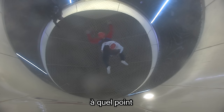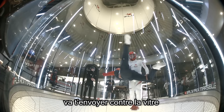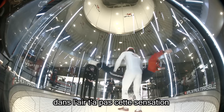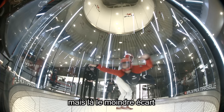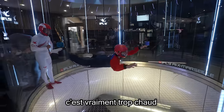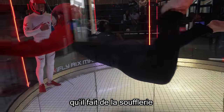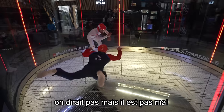You don't realize the slightest bit of pressure can send you crashing into the glass. You don't have this sensation in the air, so you don't know what you're doing. The slightest bit of deviation will send you into the glass.